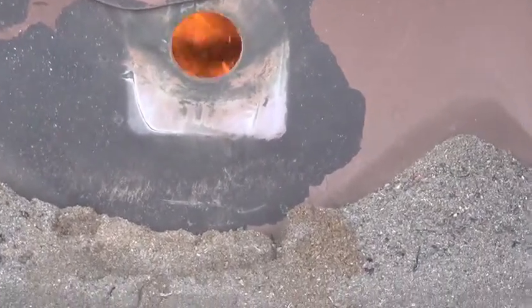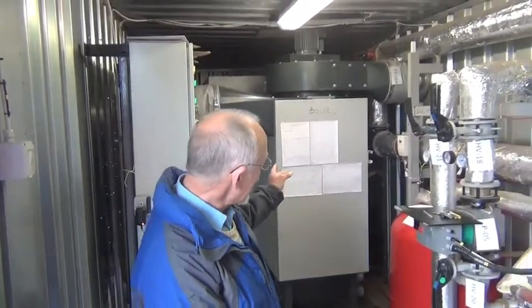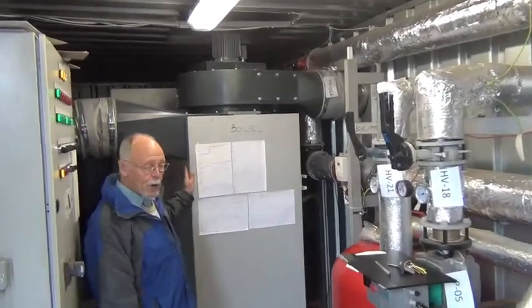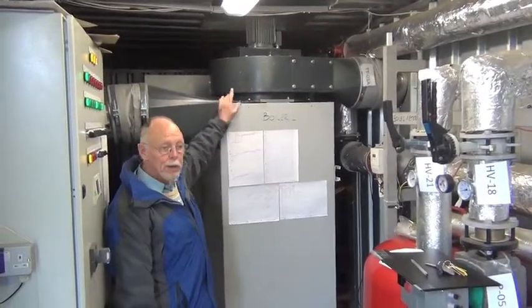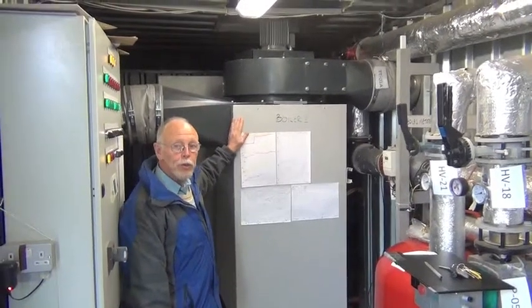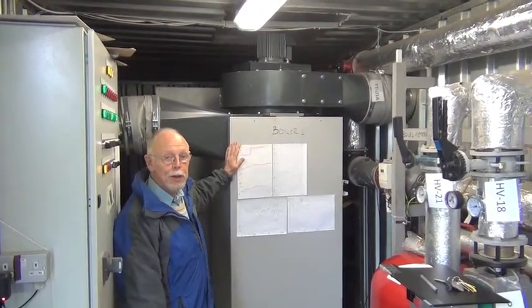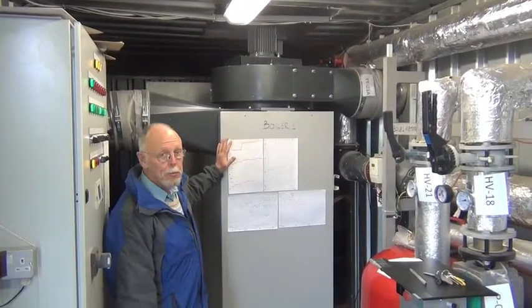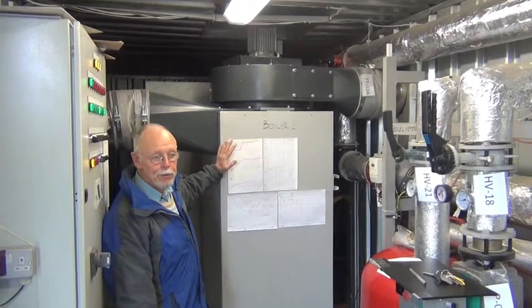They're completely automatic. What we have here is the central plant room for the district heating system. On my left is the back end of boiler one, and this square box with the fan on top is a cyclone — that takes virtually all the soot out of the flue gases. That's one of the big advantages of a central plant like this rather than every house having a smoky old stove. There's virtually no smoke produced despite 500 kilowatts of output.